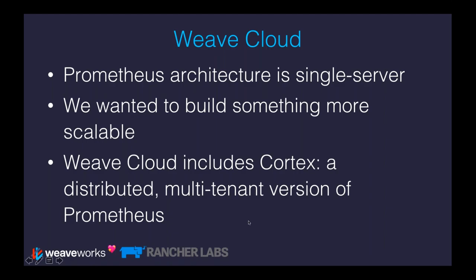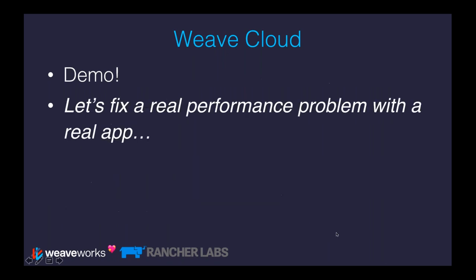If you want something scalable and highly available, having a single Prometheus server on a single machine with a single disk isn't going to cut it. So we developed a project called Cortex — an open source, distributed, multi-tenant version of Prometheus. Baked into Weave Cloud, we run a Cortex instance — a very big, scalable one. You can throw as many metrics as you like at it, it will handle all of them and scale well, and you don't need to worry about long-term storage of your metrics.